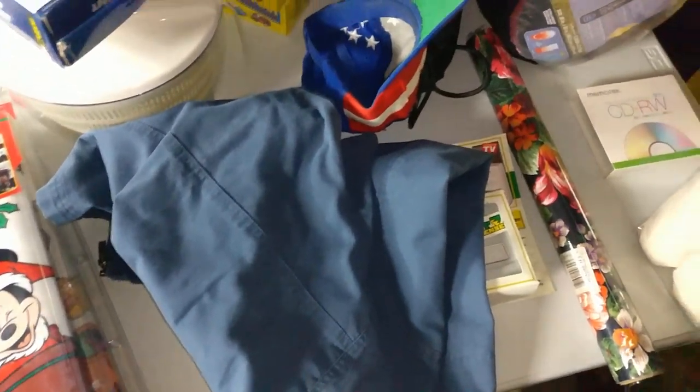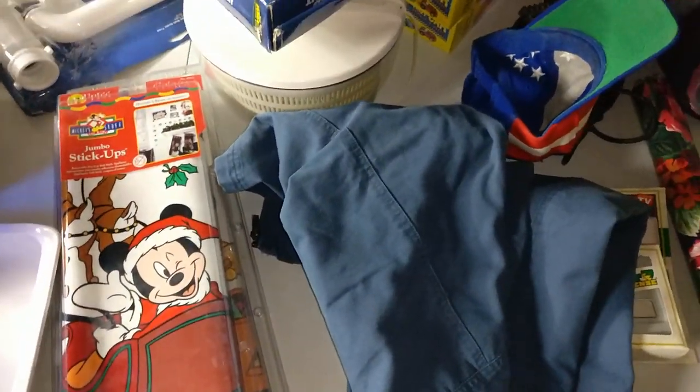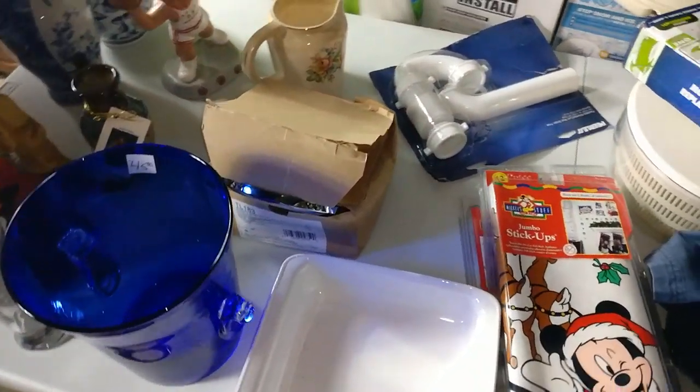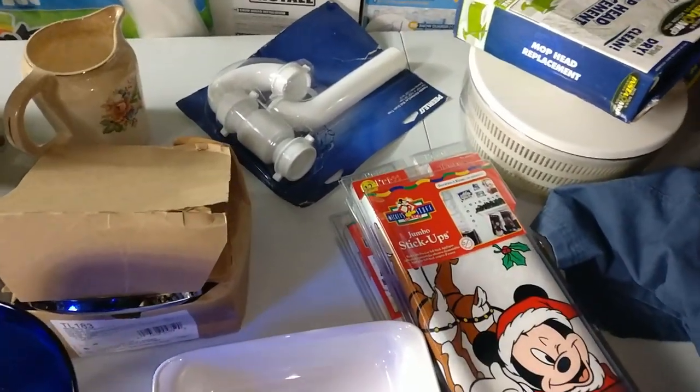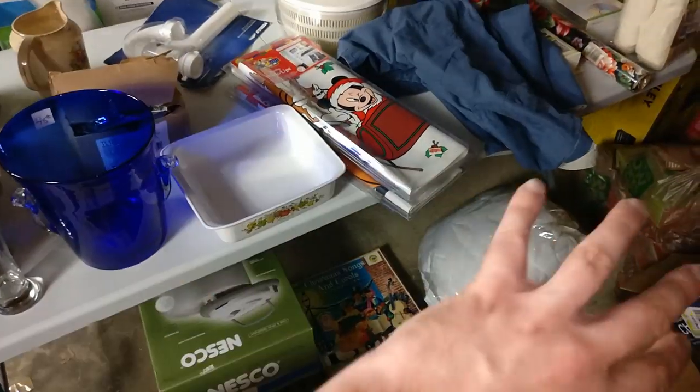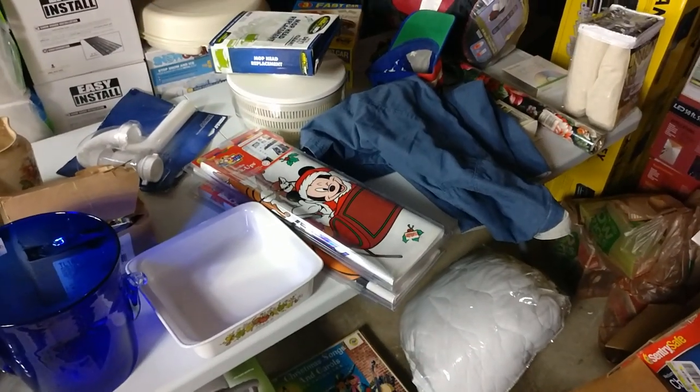I'm probably not going to worry about listing the jacket myself because I just don't have a setup for clothing. But that is in there. This is why the channel is called Flipping Junk — because you're flipping it. I spent $50 on this pallet and you're already like tripling or quadrupling your money just on a few of these items.